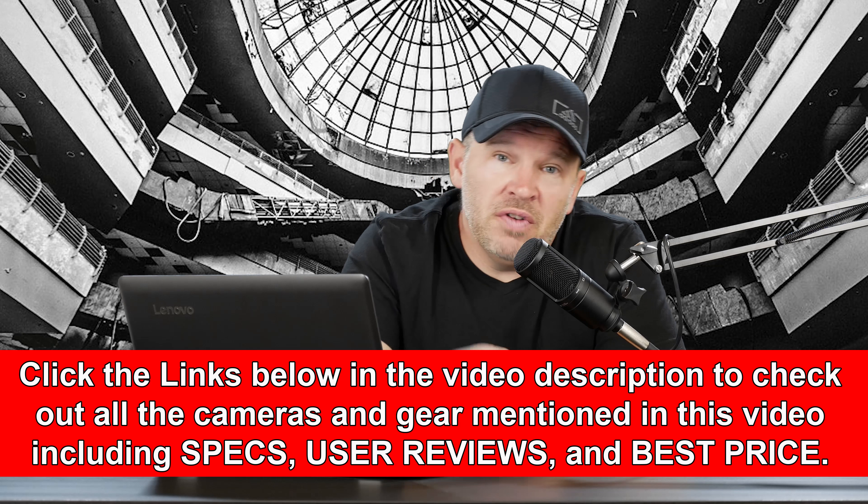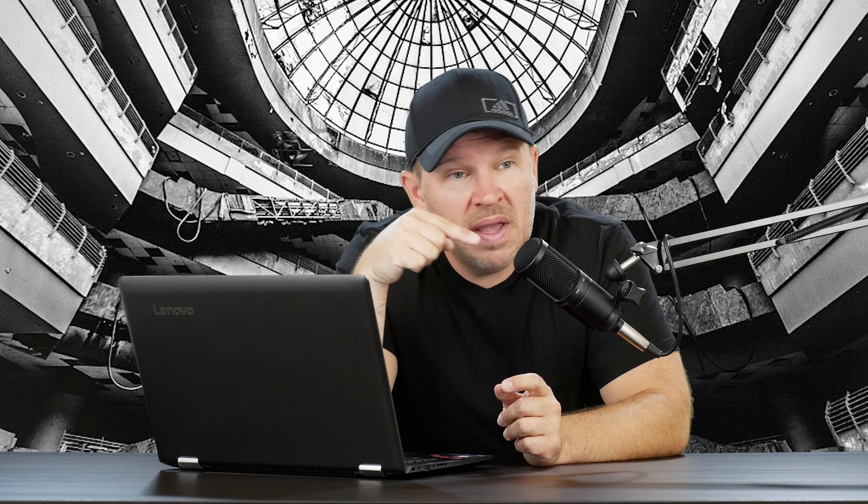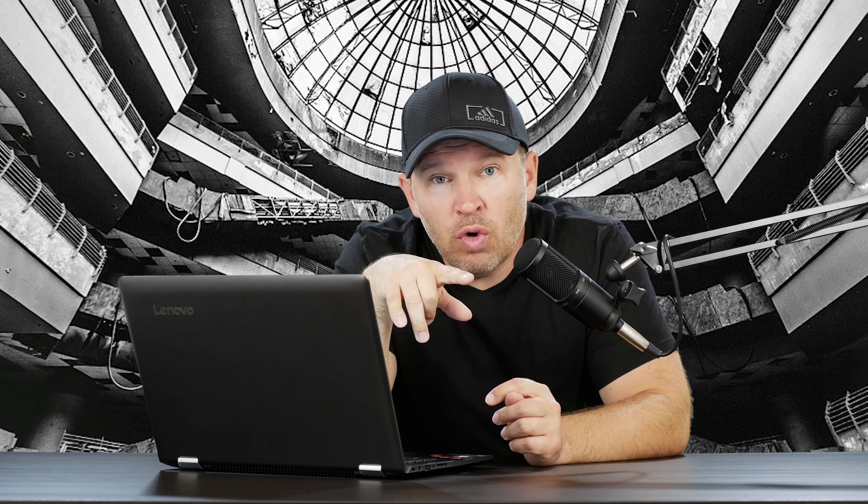Short answer is yes. The G85 is staring at me right now recording this. I have the Panasonic 12-35mm f2.8 on there, and I'm using the G85.